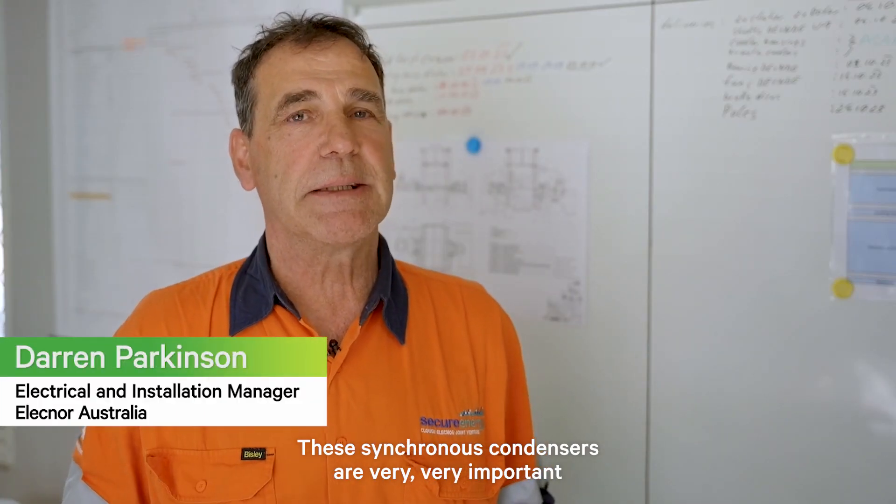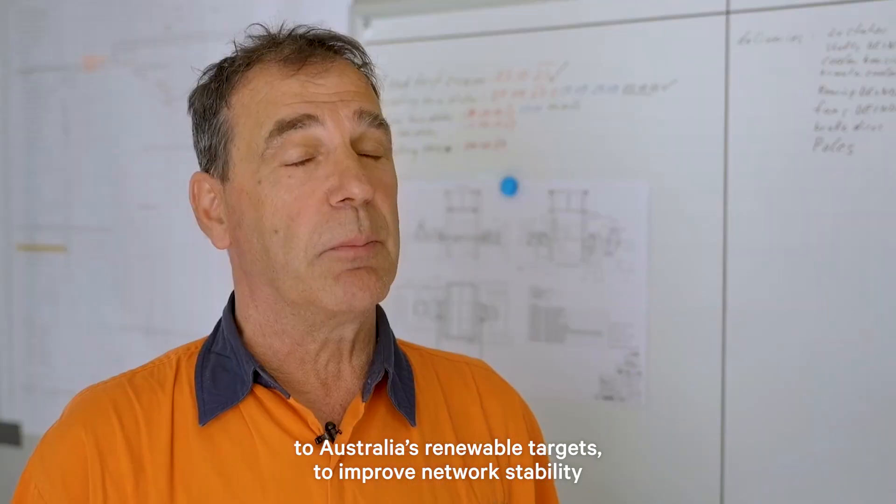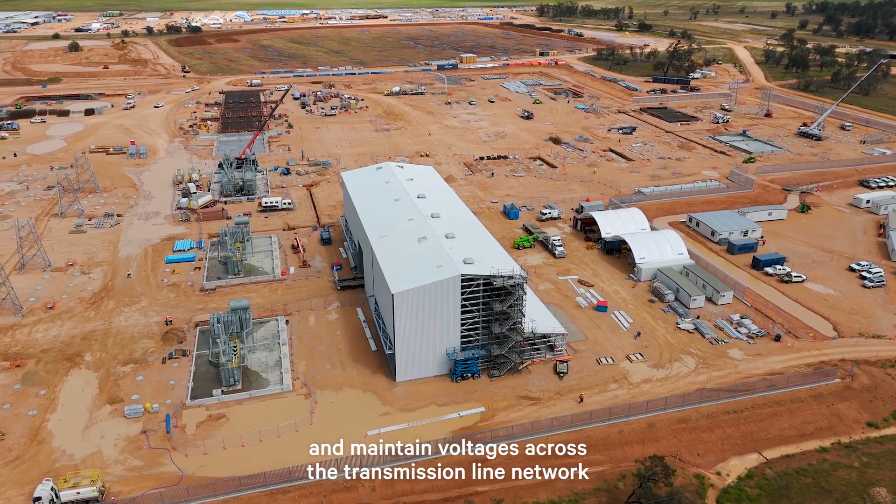These synchronous condensers are very important to Australia's renewable targets, to improve network stability and maintain voltages across the transmission line network.